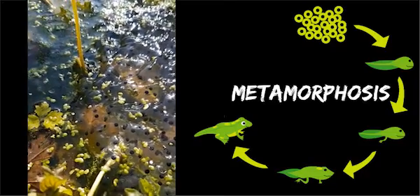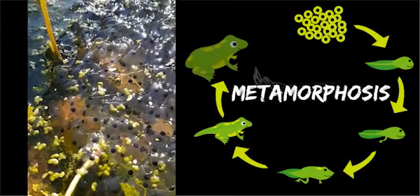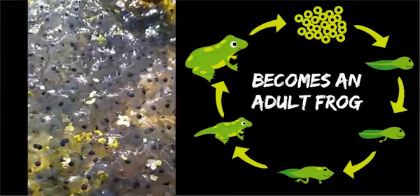When the legs are fully grown, the tadpole changes its gills for lungs and it will be able to leave the pool.